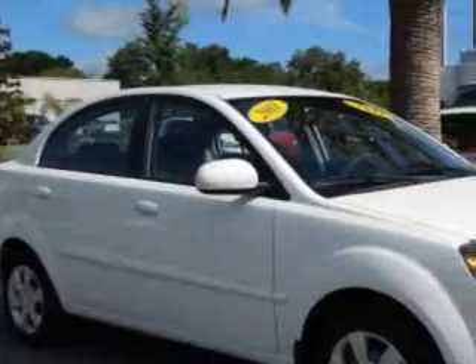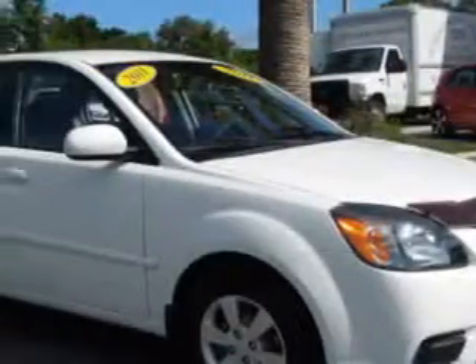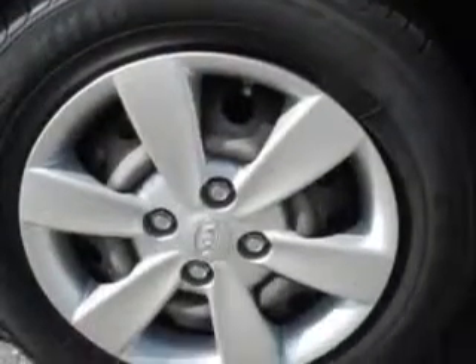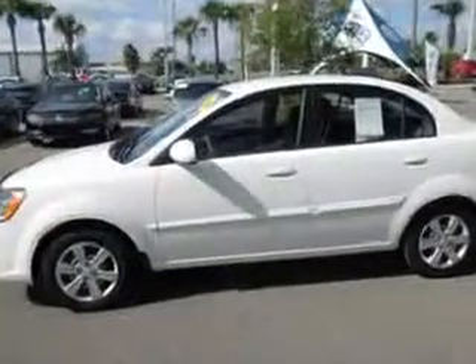Check out this clear white 2011 Kia Rio, equipped with a 4-cylinder engine and an automatic transmission. Enjoy an exceptional 34 miles to the gallon on this great car with features like 12-volt power source, anti-lock braking system, remote trunk lid, satellite radio, and much more. Enjoy the drive and have peace of mind in this 2011 Kia Rio.